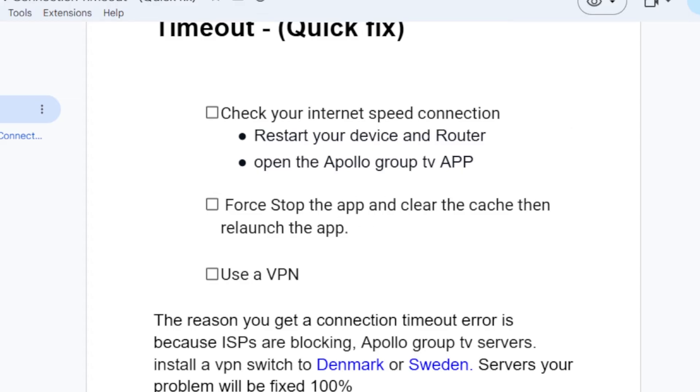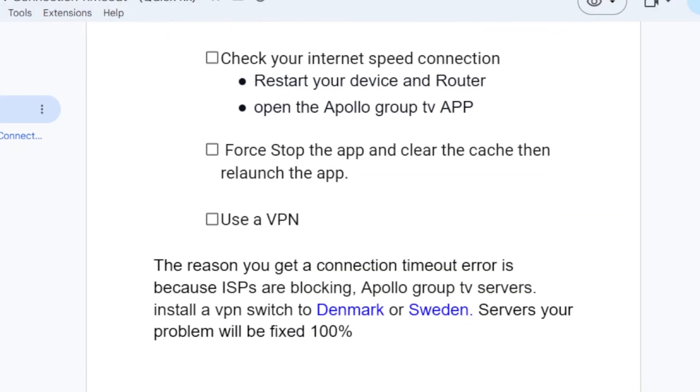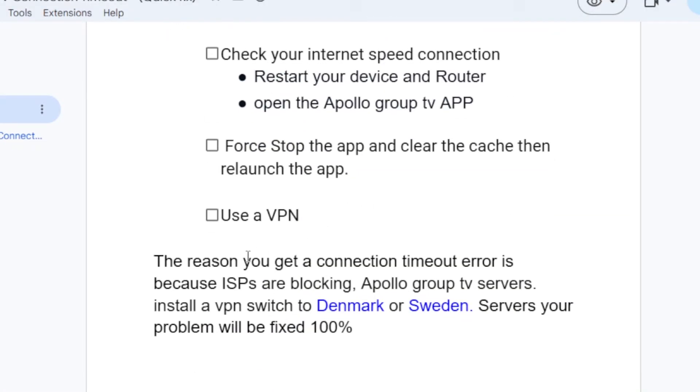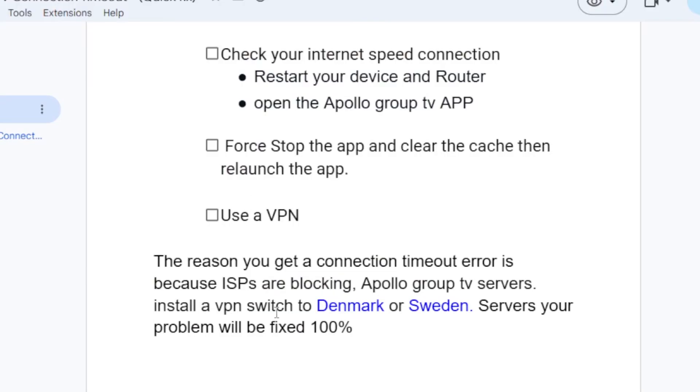If you're still facing the same problem, try using a VPN. In most cases, the connection timeout error is caused by ISPs blocking Apollo Group TV servers. Install a VPN, switch to Denmark or Sweden servers, and your problem will be fixed one hundred percent.